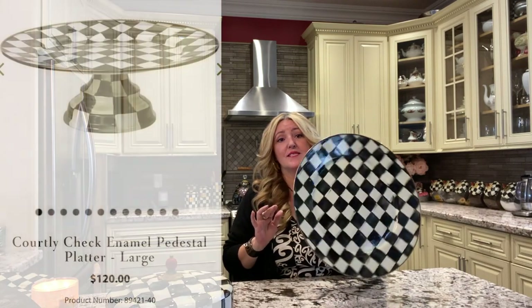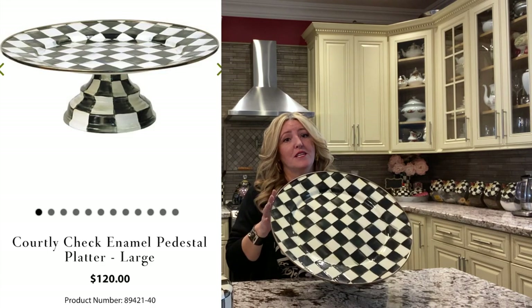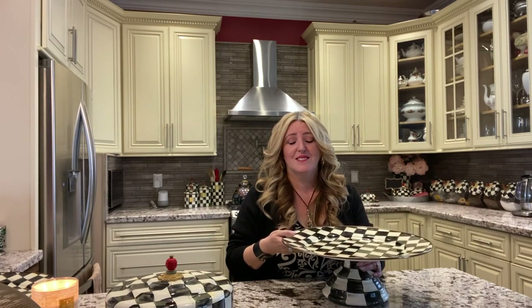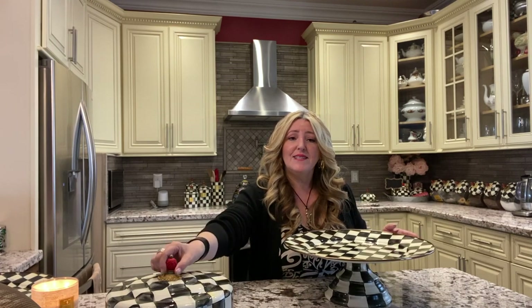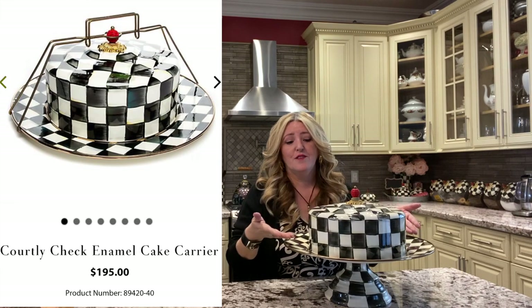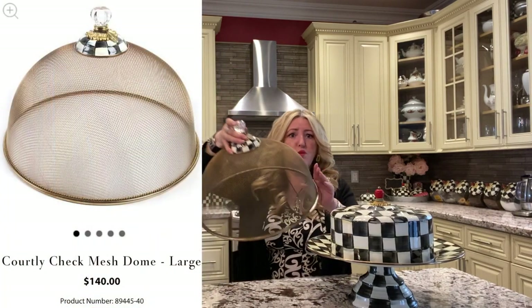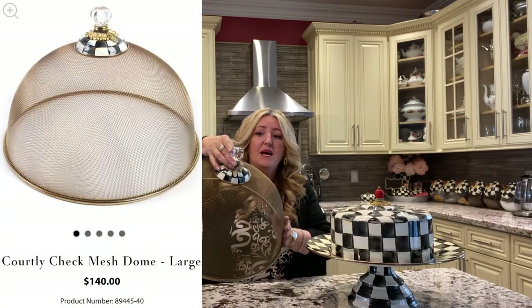I'm going to begin with this little beauty which I love — this is the cake platter. This is the large one and I love entertaining with this. It fits a very large cake. When you're entertaining, you can use it for something else as well. And then I purchased this lid which kind of completes the set. This is a beautiful piece and it looks really nice on a counter as well.